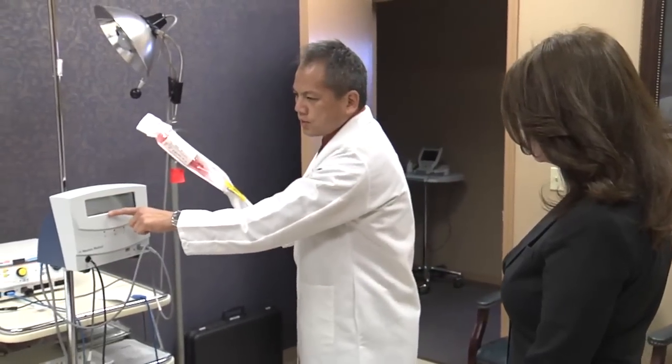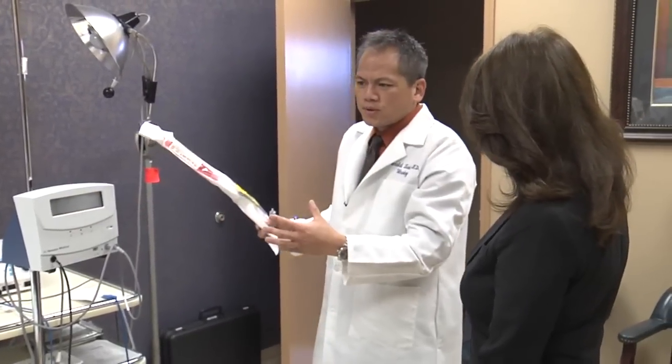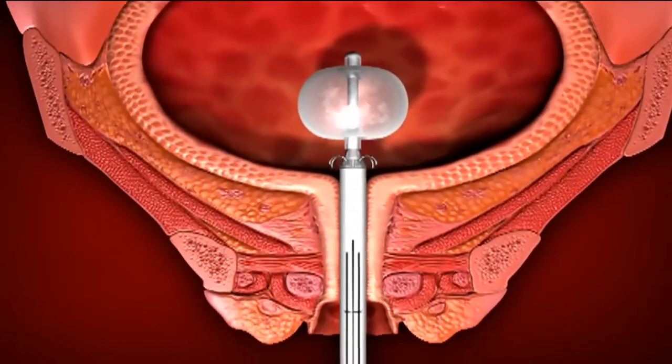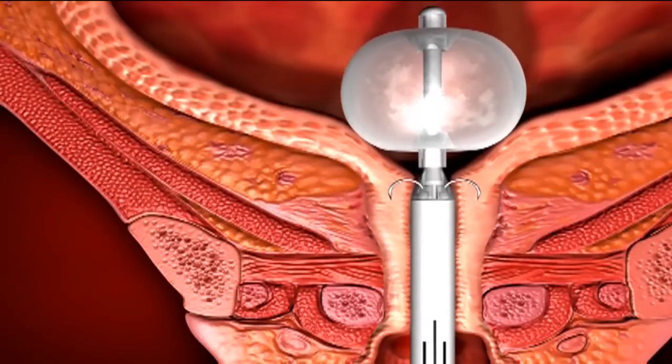You can monitor the temperature at each needle. Called the Renessa procedure, a catheter is placed at the base of the urethra. Using radiofrequency, heated needles are applied to the tissue in a series of minute-long bursts.